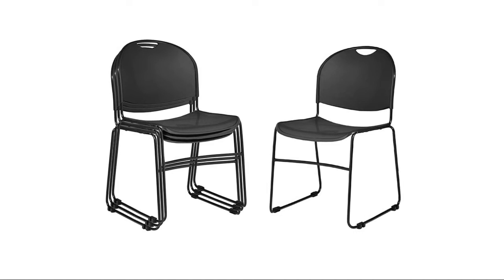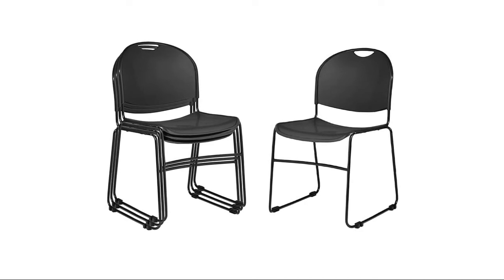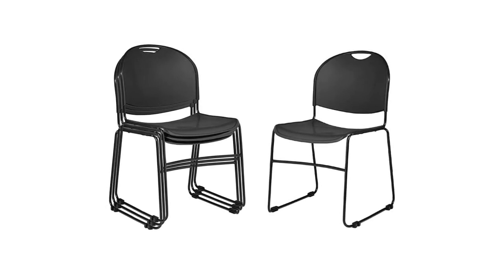Affordable yet durable sled-based stack chair featuring a black 18-gauge steel tube frame with a polypropylene seat and back. Offered in two stylish colors, suited for institutional environments including cafeterias, dining halls, and food service, as well as commercial venues such as break rooms, training and conference rooms, bingo halls, and elks lodges.